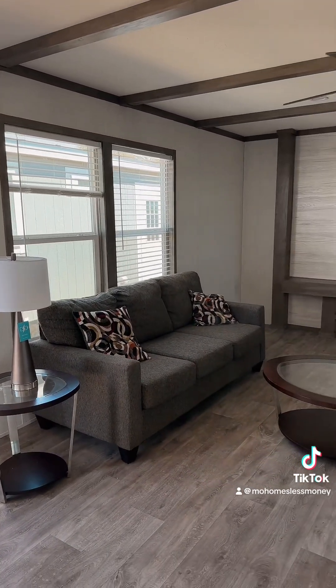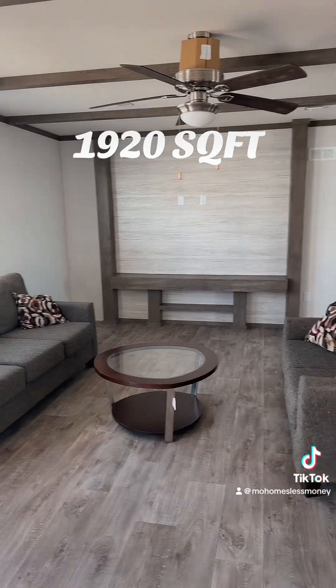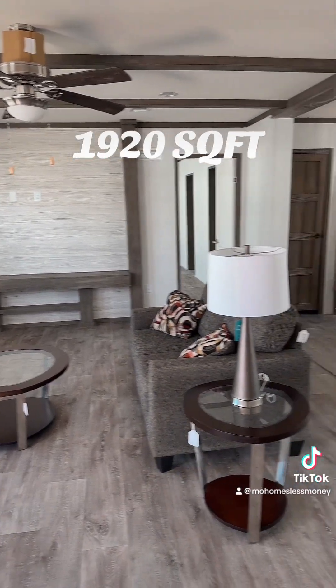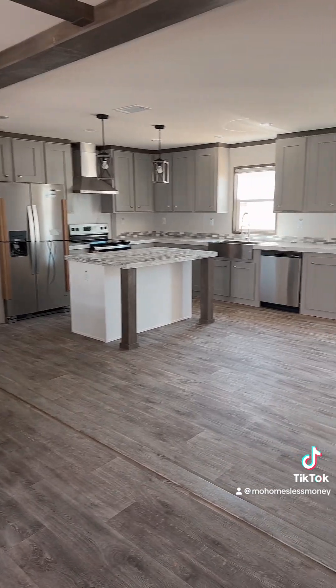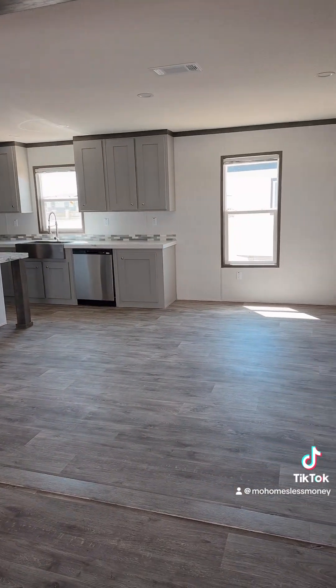This house is called the Washington. It's a 32 by 68 wide. It's a beautiful house with a big open concept, amazing kitchen, and a ton of space for that family dining room table.